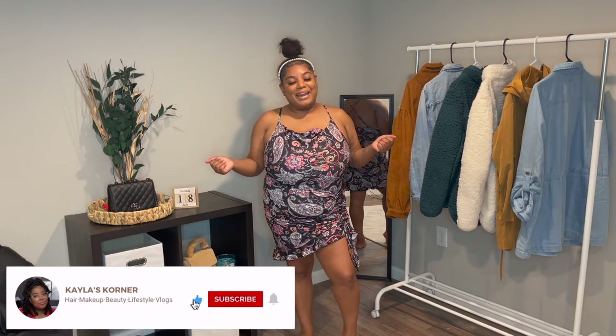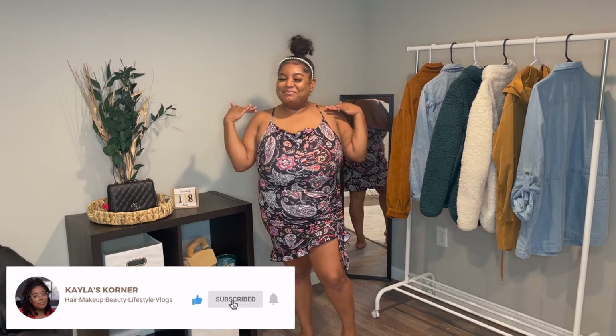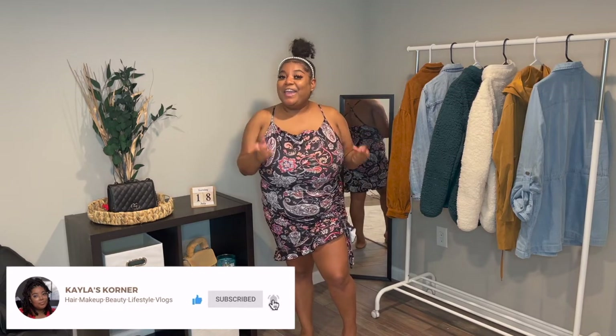Alright you guys, that concludes this video. If you enjoyed it, don't forget to give it a thumbs up and subscribe to my channel if you haven't already because we are very close to 1K. Don't forget to leave a comment down below letting me know which item or outfit was your favorite. As always, I will see and talk to y'all in my next one. Bye!